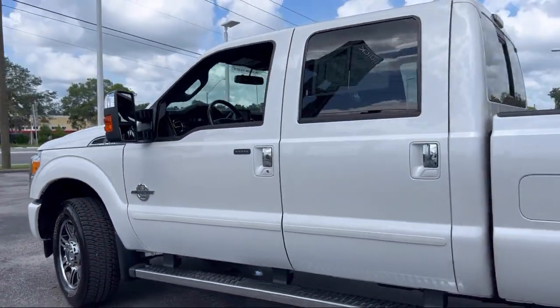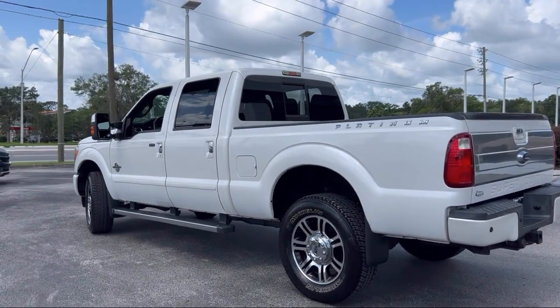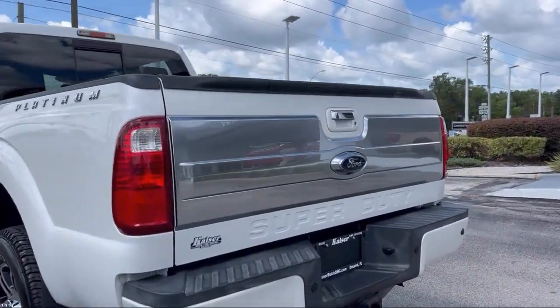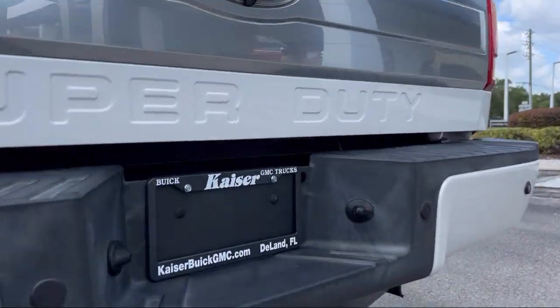It also features side airbags, anti-lock braking, overhead airbag, full fold-down split rear seat, telescoping steering wheel, and has less than 70,000 miles on the odometer.